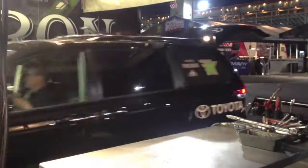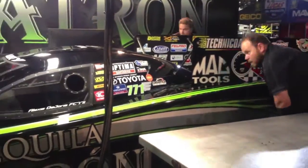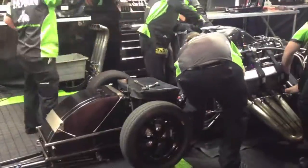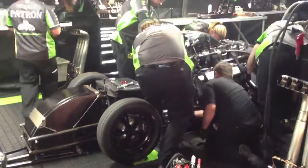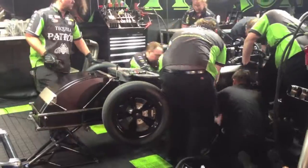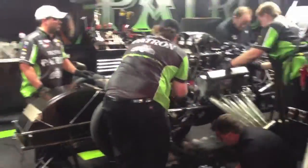We wanted to take a second to spotlight our crew as they break down the car after qualifying on Friday. As soon as the car returns from the run, our crew quickly disassembles and checks all parts. The time it takes an NHRA crew to break down the car definitely gives NASCAR crews a run for their money.